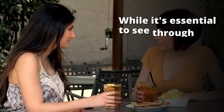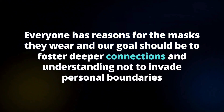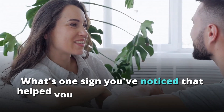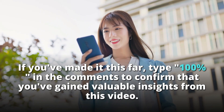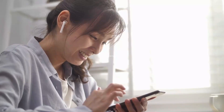As you can see, reading people is a skill that combines keen observation, empathy, and intuition. While it's essential to see through people's masks, remember to approach this skill with respect and understanding. Everyone has reasons for the masks they wear, and our goal should be to foster deeper connections, not invade personal boundaries. What's one sign you've noticed that helped you read someone accurately? Share your experiences in the comments below, and don't forget to check out the recommended video on your screen.